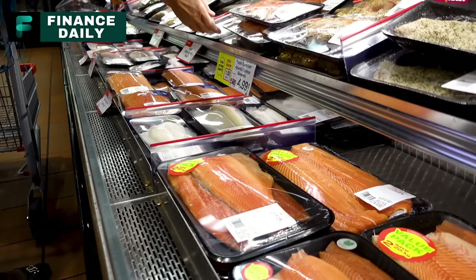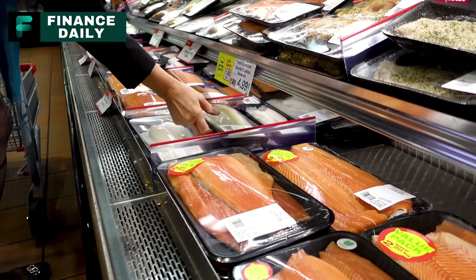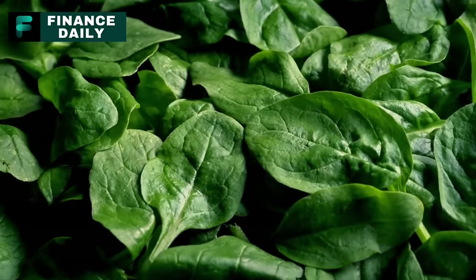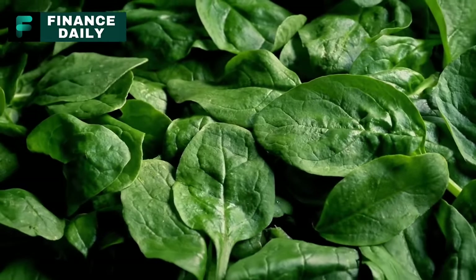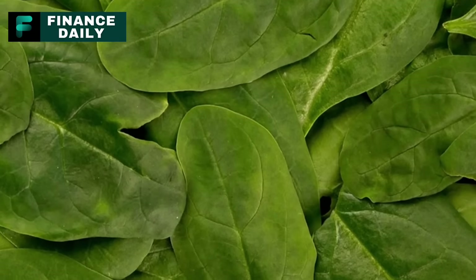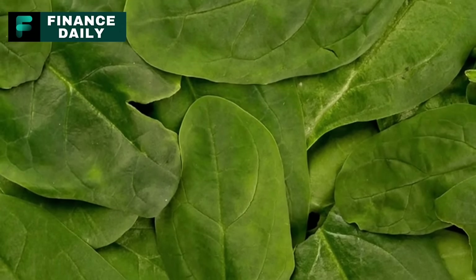You'll definitely want to grab these six fresh foods the next time you're out. Buy spinach. Spinach, often referred to as the king of leafy greens, holds a special place in many cuisines around the world. You know what's great for that iron boost? A can of spinach. And remember Popeye? He might have exaggerated a bit, but he wasn't entirely wrong.